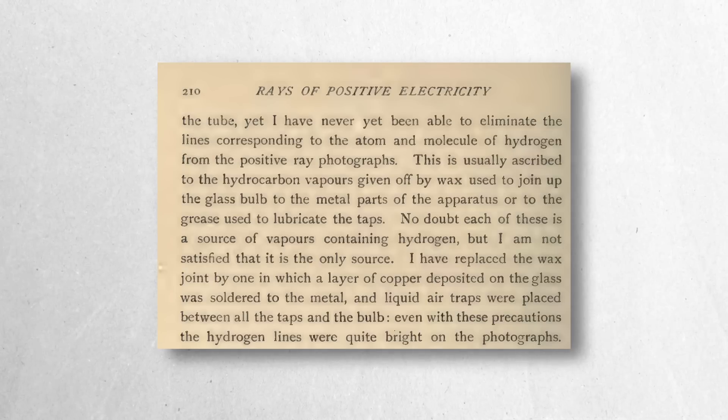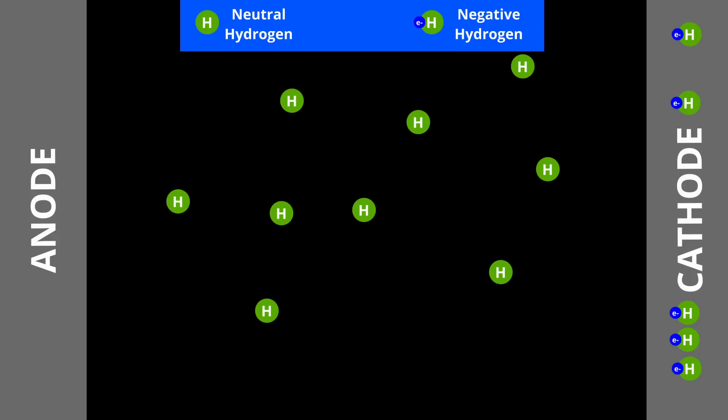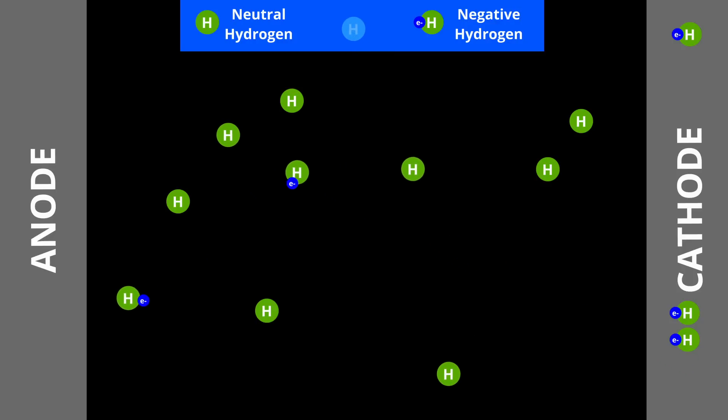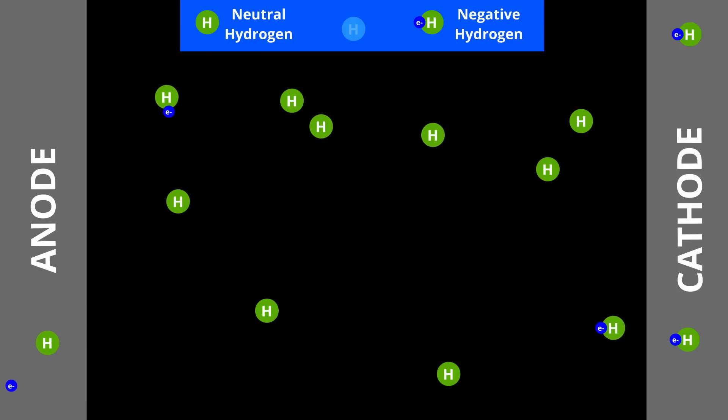This anomaly led Thomson to focus on the persistent presence of hydrogen in the system, which remained even in conditions carefully designed to exclude it. Despite heat treatment and prolonged exposure to cathode rays — high-energy electrons being emitted from the cathode — and meticulous cleaning to eliminate hydrocarbon contamination, hydrogen spectral lines continued to appear in the positive ray photographs. Even after replacing wax seals with copper solder and employing liquid air traps to isolate vapours, the hydrogen's persistence remained unexplained, suggesting deeper interactions between hydrogen and the metal surface. Skinner's work had shown that metals like platinum and palladium can absorb hydrogen and release it back under certain conditions, which might explain the continuous presence of hydrogen in Thomson's experiments.